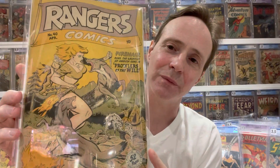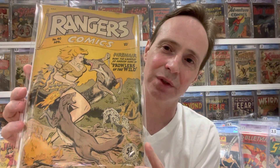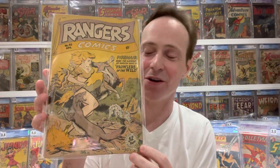One issue with Ranger Comics is for some reason their colors always kind of fade — it's something with the printing. It kind of works for Firehair because she's kind of orangey with her hair. So this is Ranger Comics number 40, first cover appearance of Firehair — a nice golden age character.